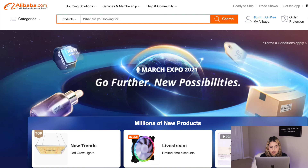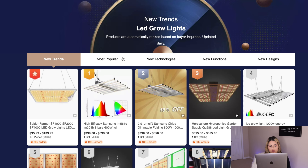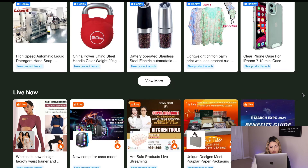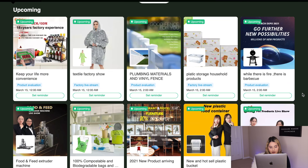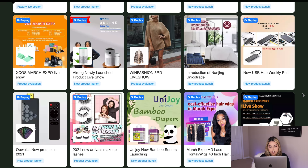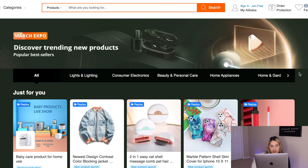I'm currently on the Alibaba.com March Expo homepage, where you get access to over 1 million new trending products. Scrolling through, you'll see tons of products you can start selling. If you click on 'New Trends,' you can browse a bunch of winning products. There are also over 4,000 live stream events of completely brand new products being launched — one of the best ways to find new winning products. You can connect with a supplier right in the live stream, and if you're a new buyer, you even get free shipping.